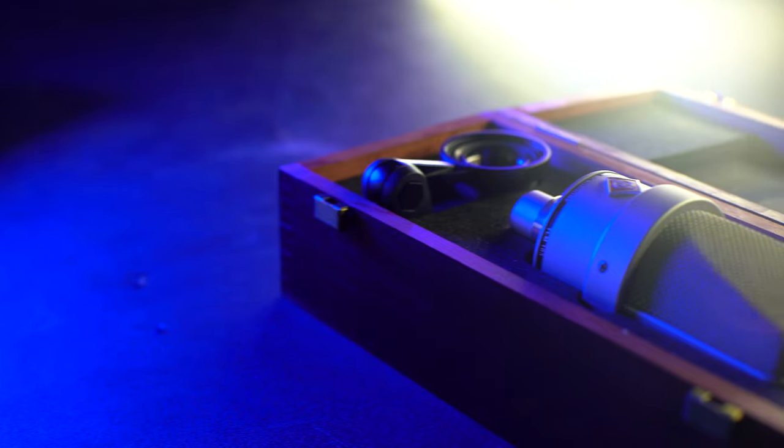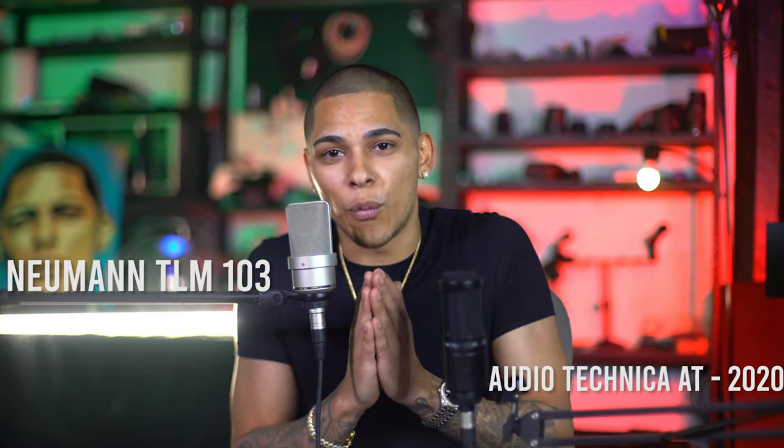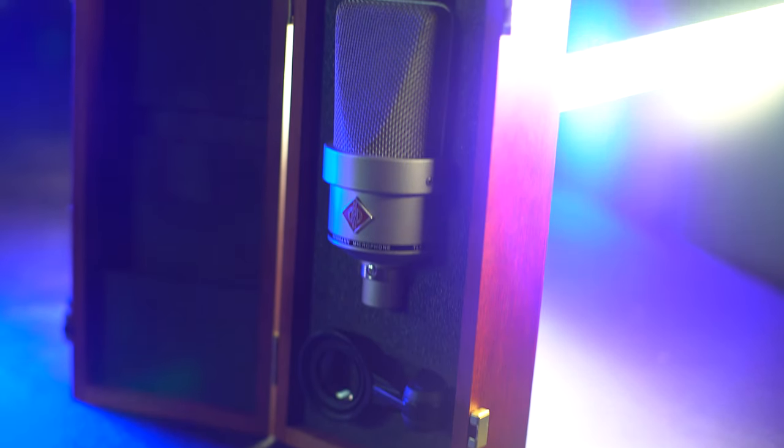We're actually going to run a test to see if the mics sound similar — to see what the price difference really makes up for. Spit a couple bars and just see. Either way, depending on where you are in your career: if you're early and don't have a lot of funds, the $100 AT2020 might be perfect to get you going. If you're more advanced and want that professional sound, maybe the Neumann TLM-103 is for you. Both links are in the description.